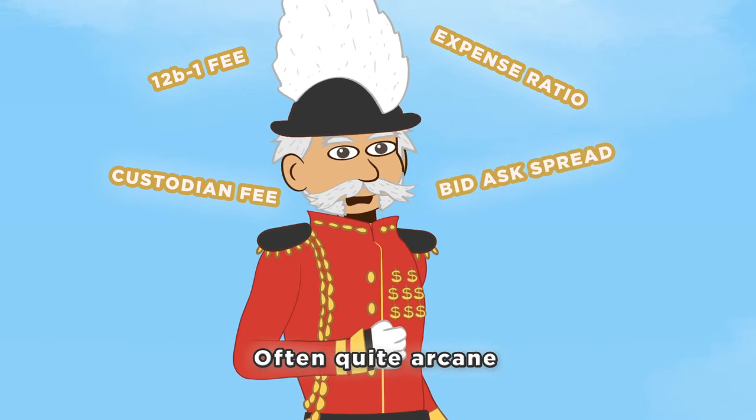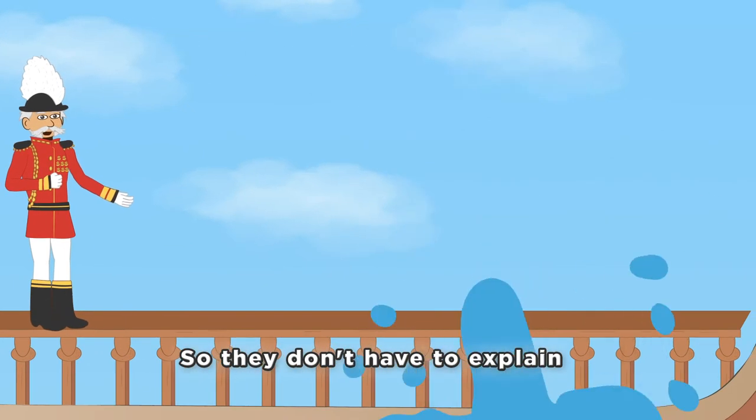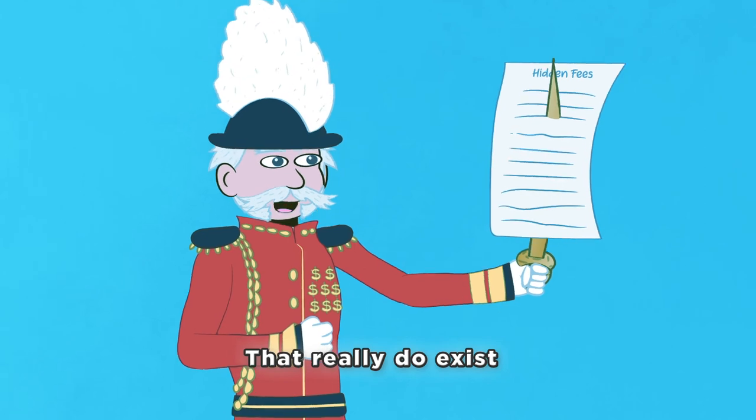Their hidden fees are complicated, often quite arcane, they are hoping you don't ask them so they don't have to explain. Let's do a deep dive now, I will read down my list, to show you many hidden fees that really do exist.